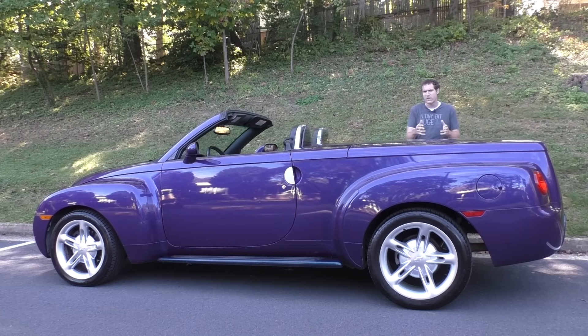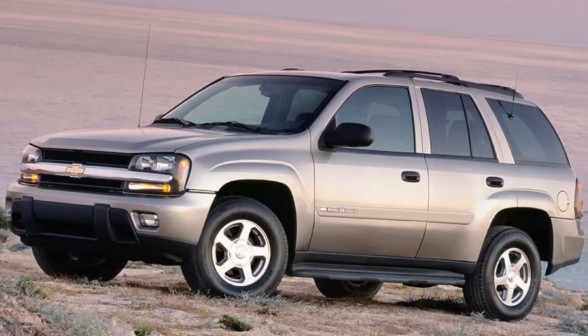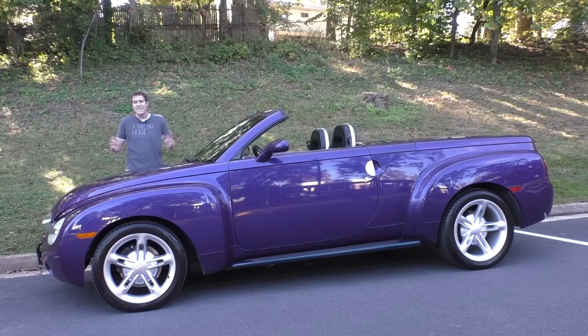The SSR came out in 2003 and was sold through 2006 — only four model years. In the early 2000s, General Motors wasn't doing much experimenting. They were mainly making bland sedans, bland minivans, and bland SUVs that were way behind the competition, and in fact they were only a few years away from bankruptcy. They absolutely should not have devoted any resources to a retro-styled muscle car convertible pickup truck. And yet, they did.